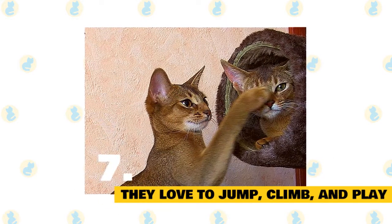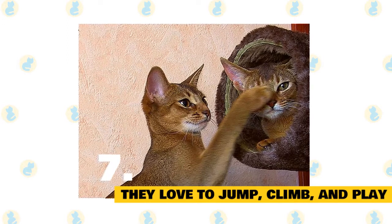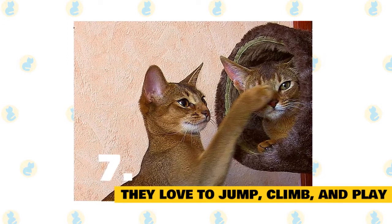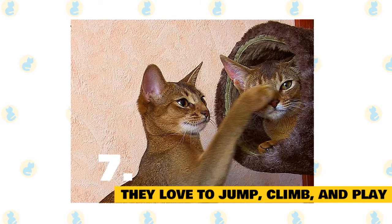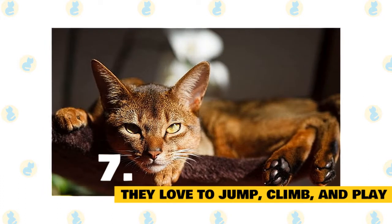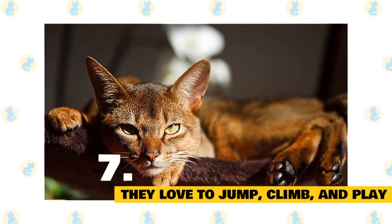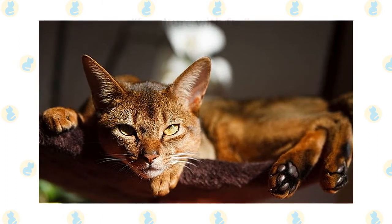Fact 7: Abyssinians love to jump, climb, and play. Looking for a cat that's more of a live wire than a couch potato? The Abyssinian is the pet for you. The feline has a predilection for swinging from curtains and jumping onto high surfaces. If you don't have the time or energy to engage an Abyssinian, consider a more docile cat like the Persian, which is so placid and sedentary it's been nicknamed 'Furniture with fur.'